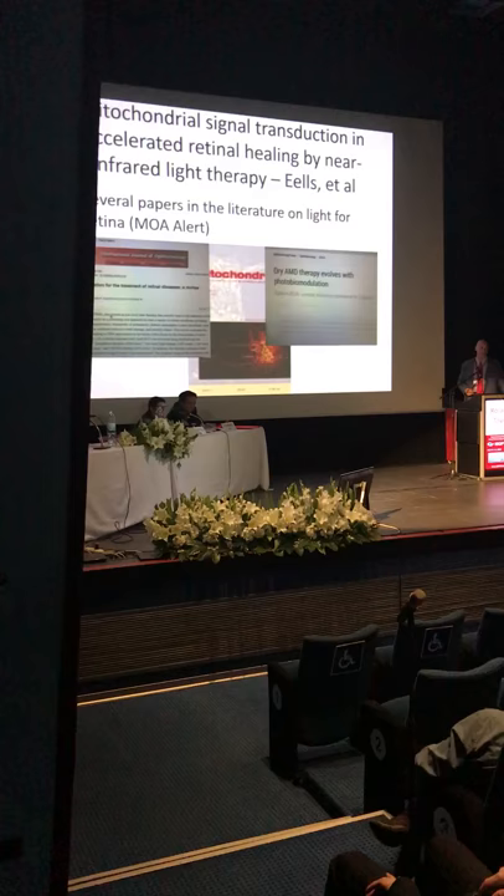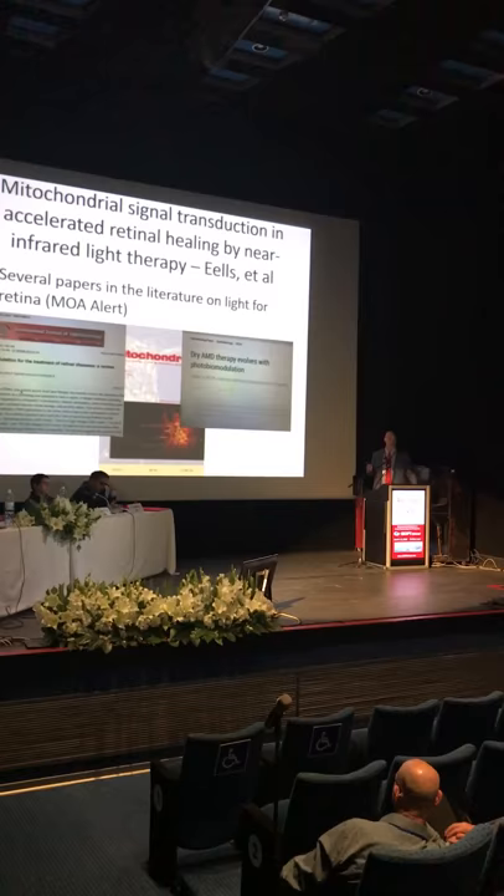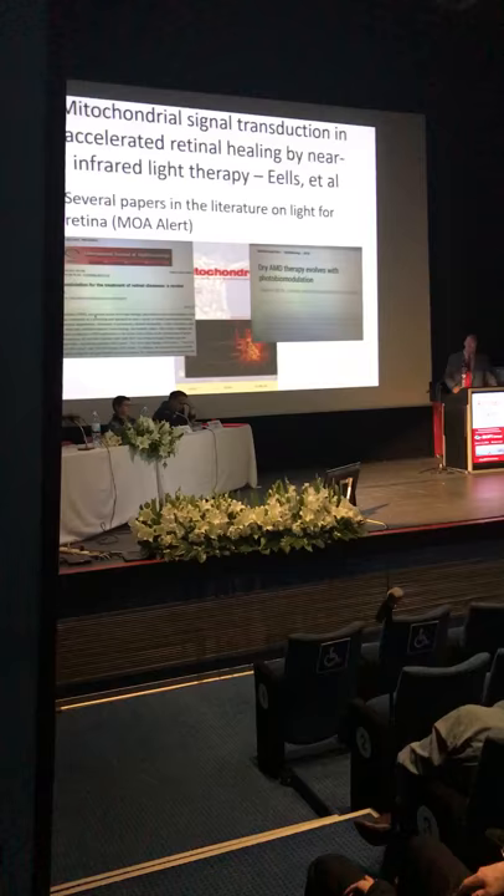Retina surgeons are taking advantage of this — they're using wavelengths of light to stimulate retinal pigment epithelial cells in age-related macular degeneration patients to help treat that condition.